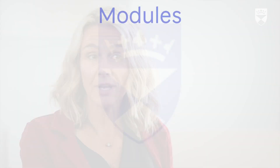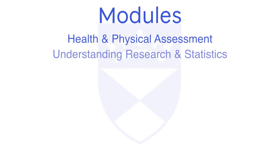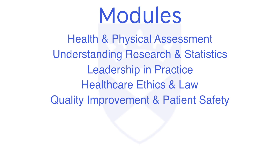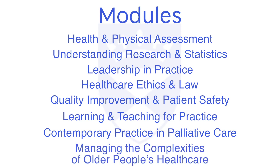You'll be studying a range of modules that addresses the healthcare needs of Singapore. For instance, you'll be doing things like health and physical assessment, research and statistics, quality improvement and patient safety, leadership, teaching in practice, palliative care and end-of-life care, and caring for older people.